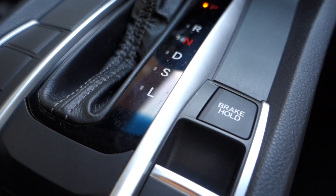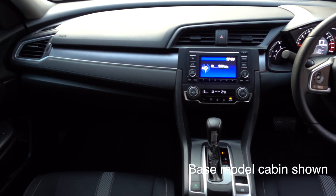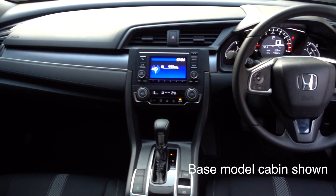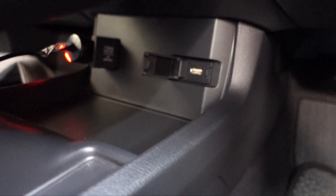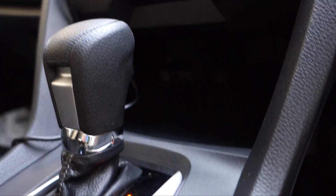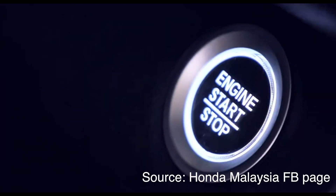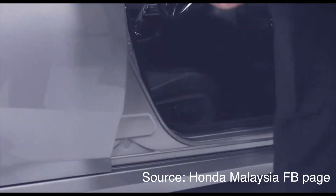Another feature you'll recognize from the HR-V is the floating center console. It's not a deal breaker — in fact it adds to the clean design of the cabin — but putting ports in an inaccessible spot just doesn't seem very intuitive. That's okay though, because the new Civic locks itself: just turn off the engine and walk away. Pretty useful.